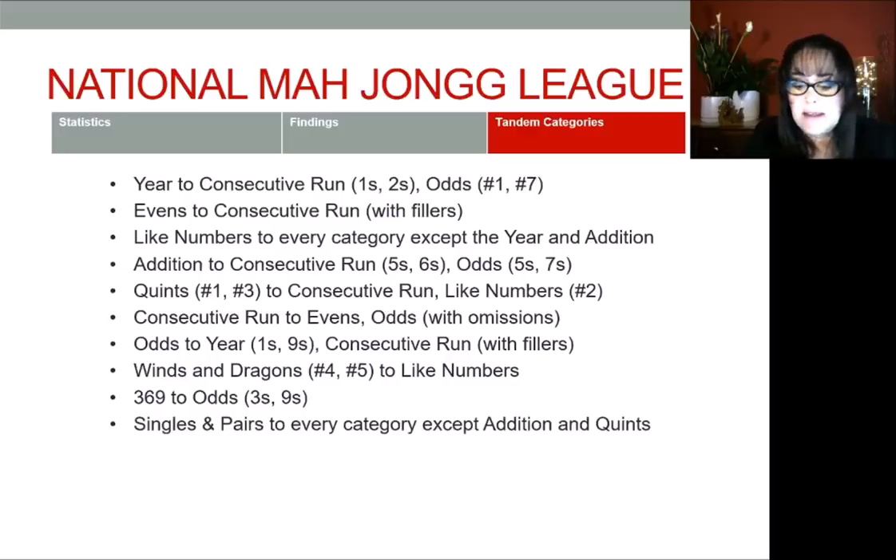Singles and pairs has tandem capabilities with every category on the card except for addition and quints. The first hand uses like numbers, so you could switch to winds and dragons or like numbers. The second one down corresponds to evens, the third to odds, the fourth to consecutive run, the fifth to three-six-nine, the sixth to consecutive run again, and finally the year. The only two categories not represented are addition — because those numbers are so specific — and quints, because quints use big blocks like pungs, kongs, and quints. It's hard to go from pairs and singles up to a quint.